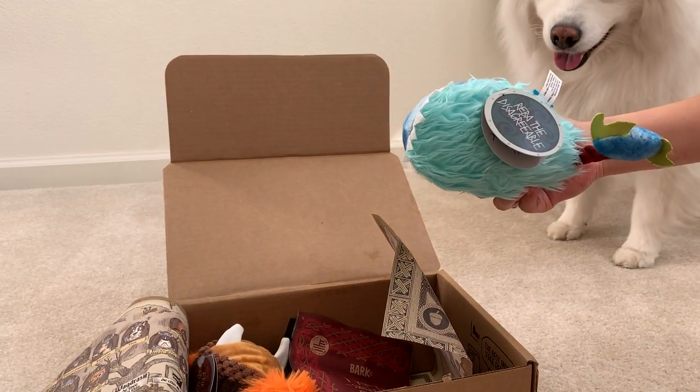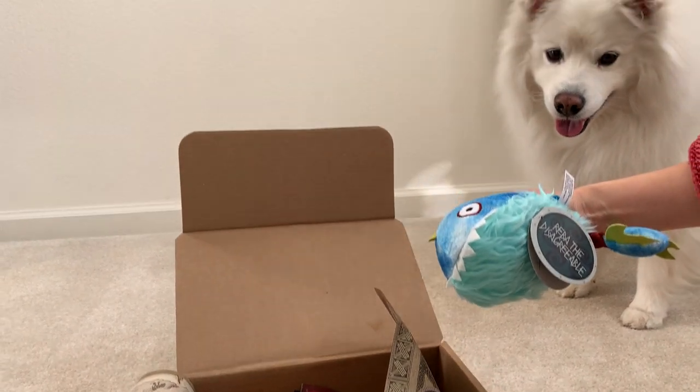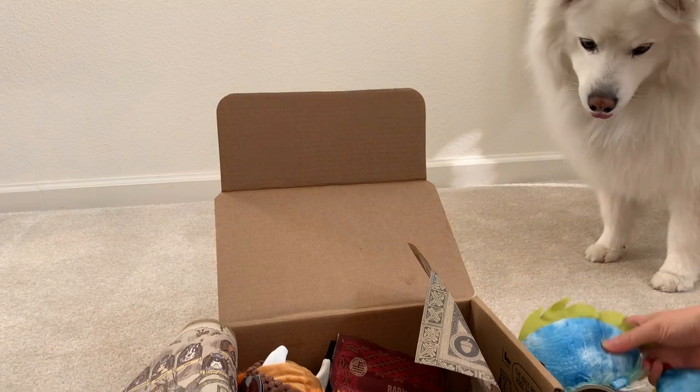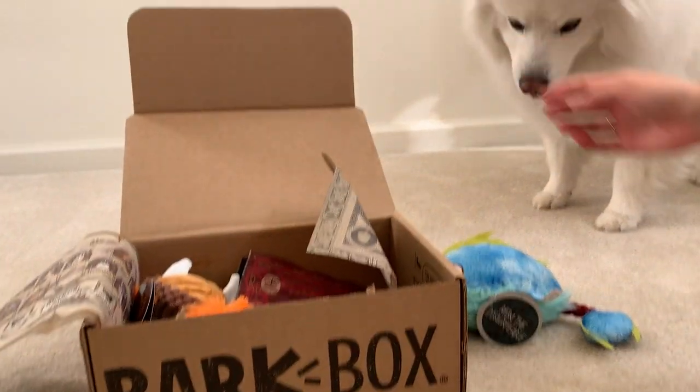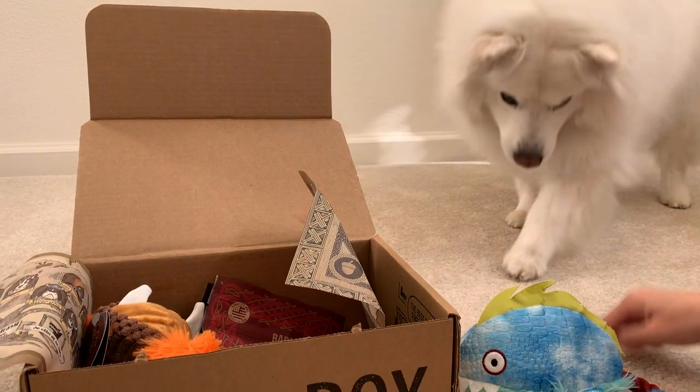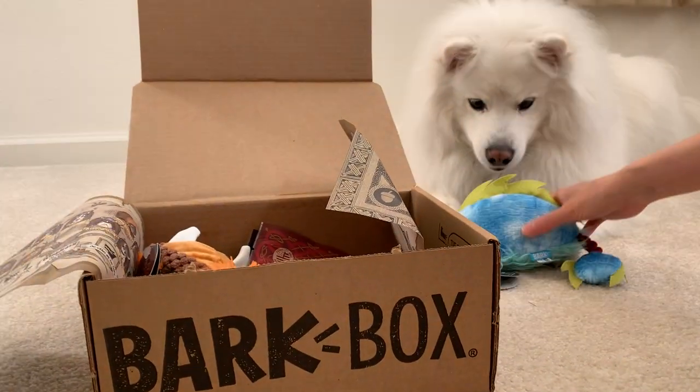This is cute. Reba the discreet — I can't even read what that says. It looks like a fish, like a piranha type fish. Come down, sit down. Good boy. Okay, that's for you.